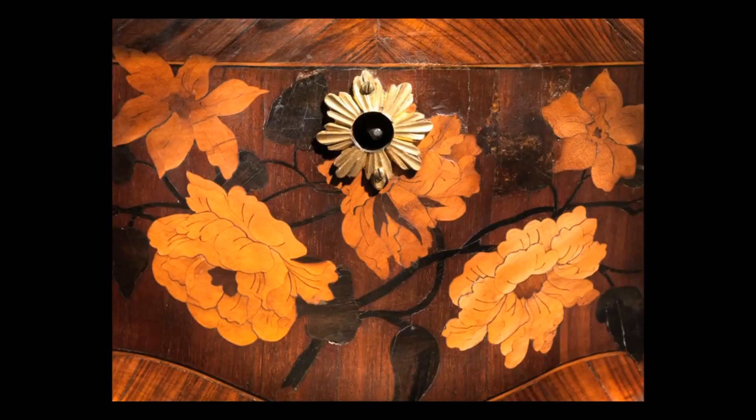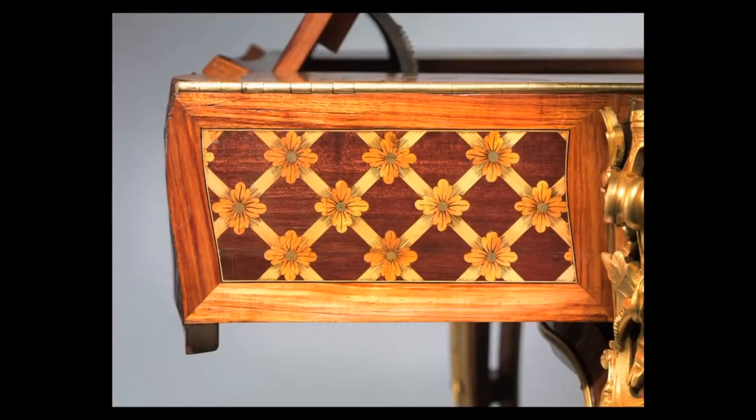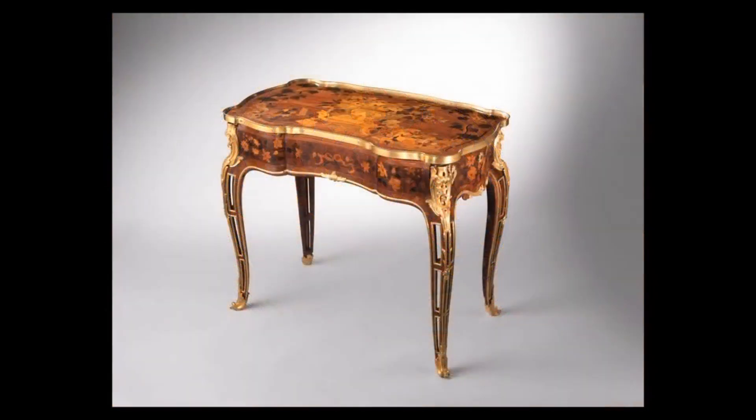Oeben chose different woods — ebony, holly, and Barbary wood — to depict daffodils or sunflowers. They would use dyes to enhance the colors; you can find some of the green color. The table is completely framed in gilt bronze.